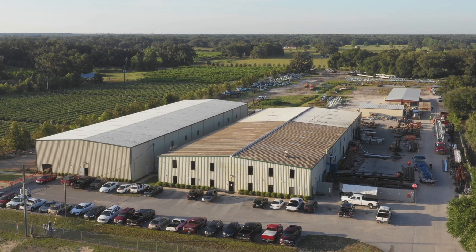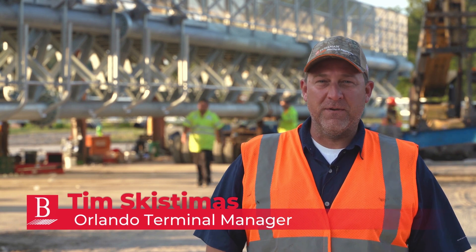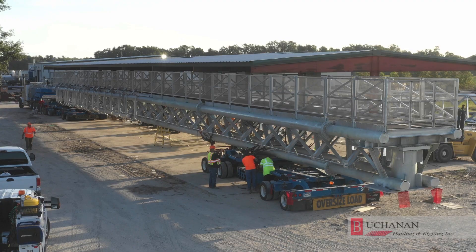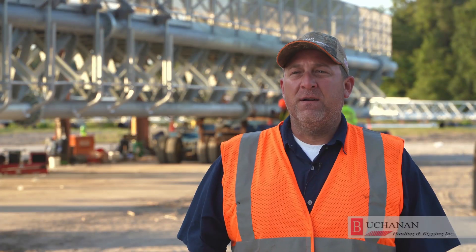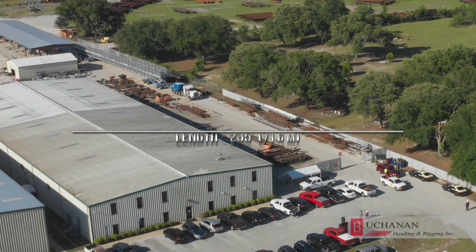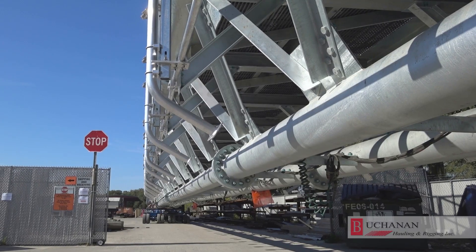Today we're at Coastal Shipping in Sumterville, Florida. We're going to be hauling a tolling gantry down to the Florida Turnpike, down to Port St. Lucie. These tolling gantries are going to replace the tollbooths eventually on the toll road. The first leg of our trip we're going to be on a two-lane road. We have a couple of tight turns to negotiate — we've got trees, street signs. We're going to be wide and very long.